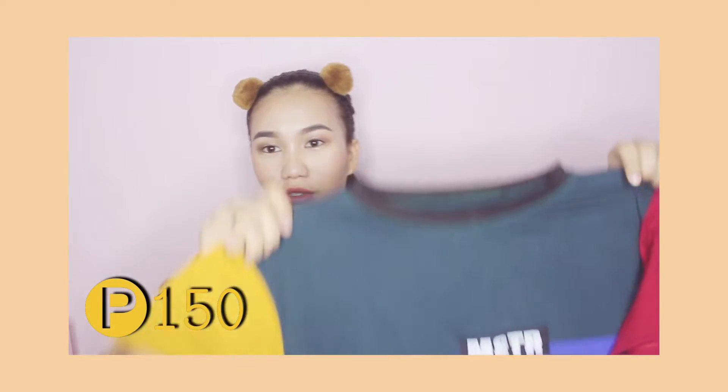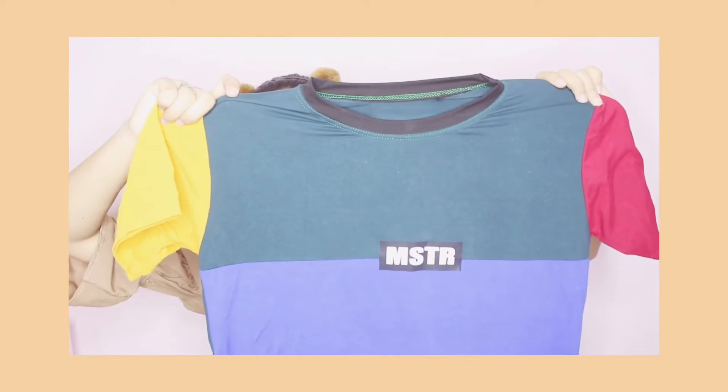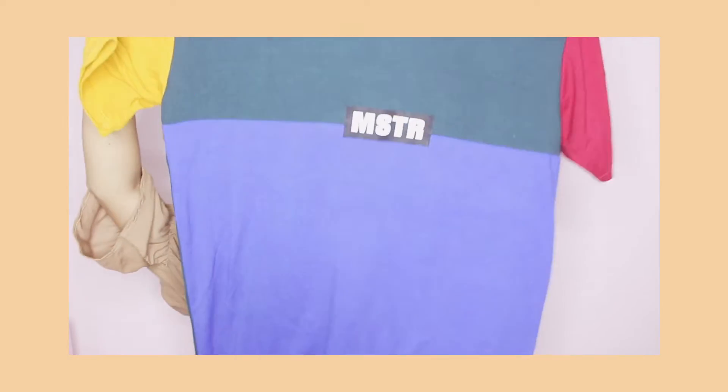Next, I bought this Master T-shirt for only P150 pesos. I saw it being worn by Zainab and that's why I decided to buy it — it's so pretty! It's an oversized shirt on me since I'm petite.